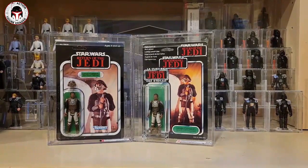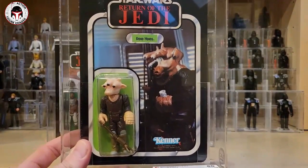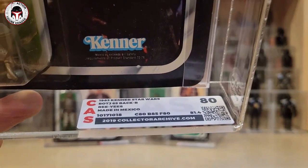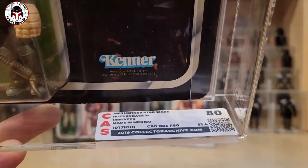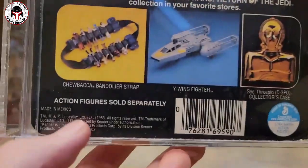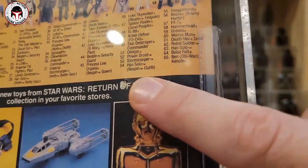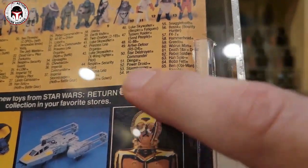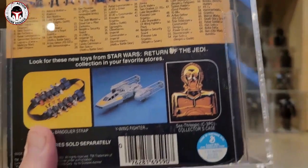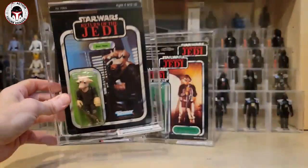The next one that came back is a Reese on the made-in-Mexico card back. Card got an 80, blister 85, figure 80, for an overall 80. This is the 65-back B, Lili Ledy, made for the US market. All the Lili Ledy cards have 'made in Mexico' down here, and almost all of them have a factory punch that lets the blister breathe — so if you see that, it's not damaged, it was done during the manufacturing process.